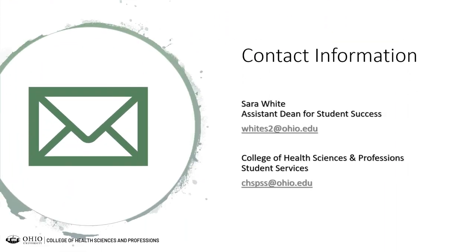Thank you for taking the time to watch this Ohio Up Close presentation for the College of Health Sciences and Professions. My name is Sarah White — please see my email address listed here, which is the best way to contact me. I'm also happy to set up a phone appointment to answer any questions. You can also contact our College of Health Sciences and Professions Student Services office. We look forward to seeing you at Ohio University very soon.